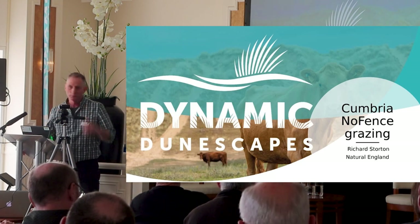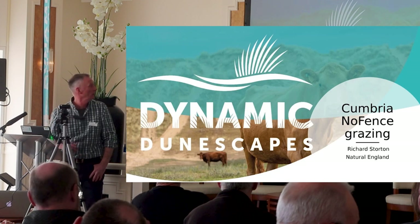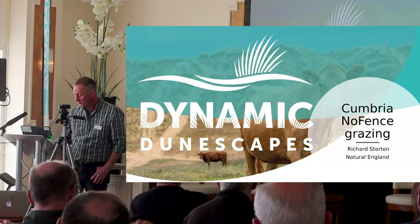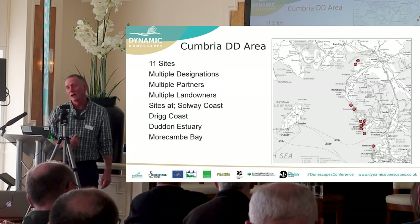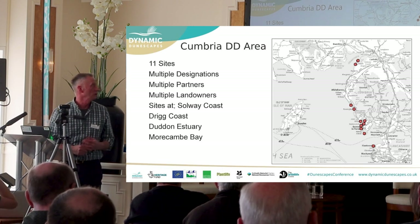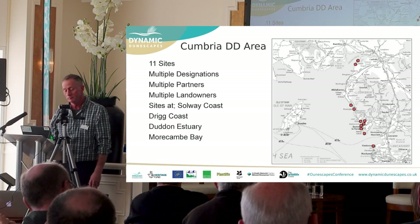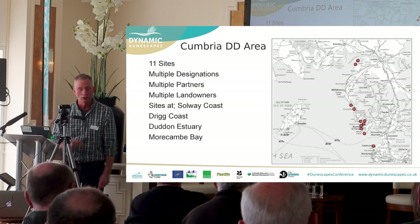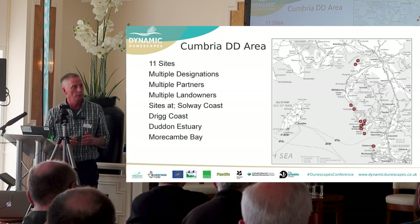Good afternoon everyone. I'm Richard Storton, the Cumbrian project officer for Dynamic Genuscapes. Cumbria is in the northwest of England. We've got 11 sites up there — I lead on nine and the Wildlife Trust leads on two. It's a big variety of sites with multiple designations, and I'm working with multiple landowners and partners.